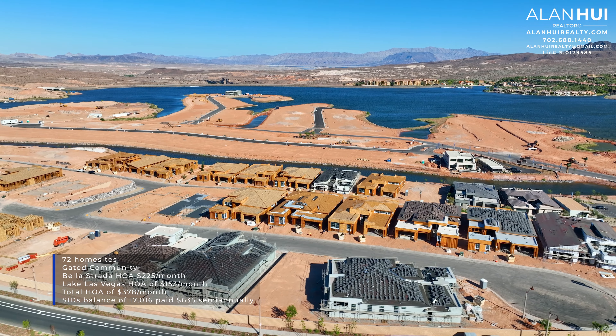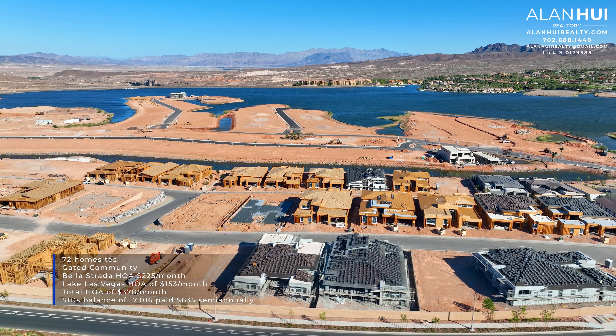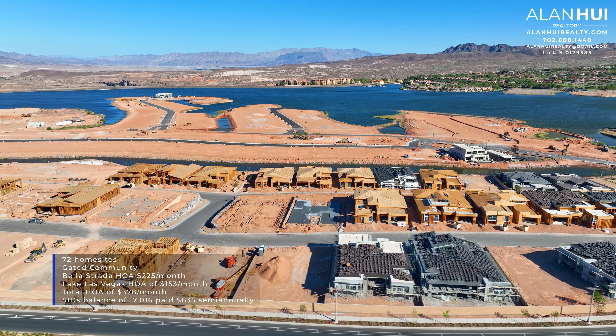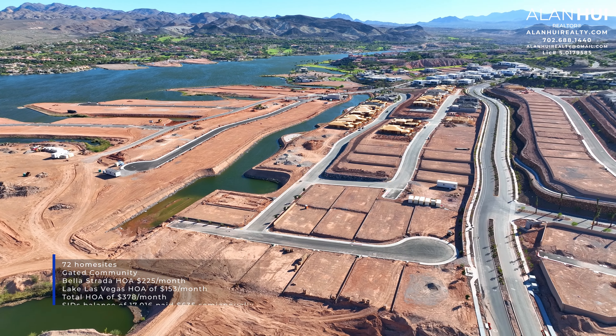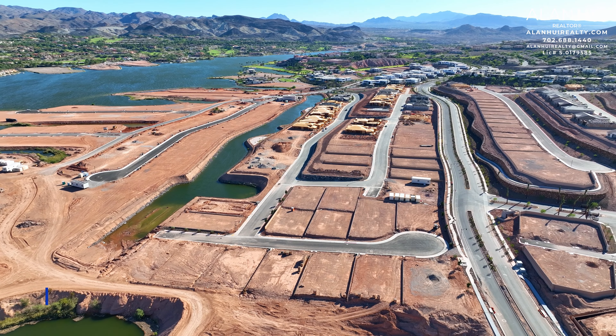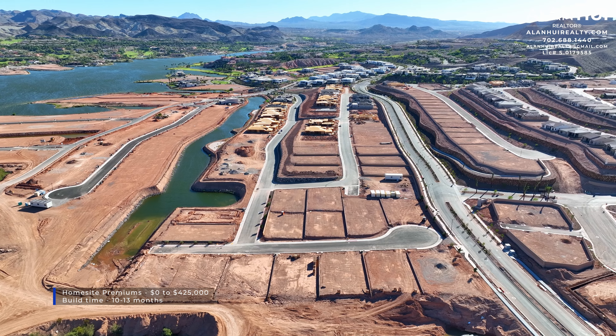Vela Strada is a gated community that will feature 72 home sites. The community HOA is $225 per month, and there's a Lake Las Vegas Master HOA of $153 per month, for a total HOA of $378 per month. There's also a SID's balance of $17,016, which is paid $635 semi-annually.